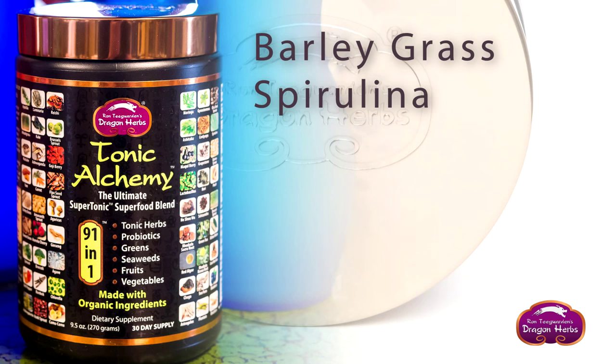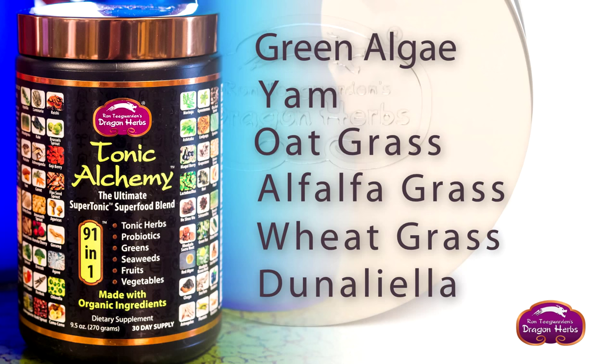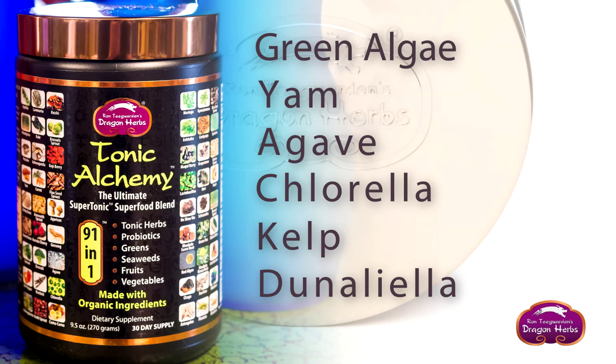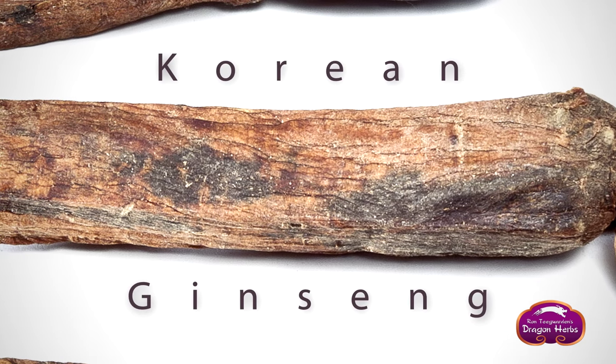The probiotically pre-digested ingredients include barley grass, spirulina, oat grass, alfalfa grass, wheat grass, denaliela, green algae, yam, agave, chlorella, and kelp. In addition, it contains fermented Korean ginseng, which is one of the most powerful tonic substances in the world.